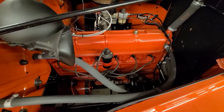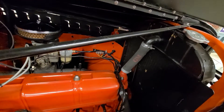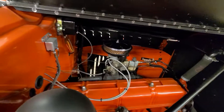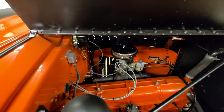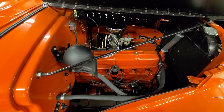Original style plug wires and an original style hose there. Again, along with that original Carter carburetor, it just looks restored, but period correct.